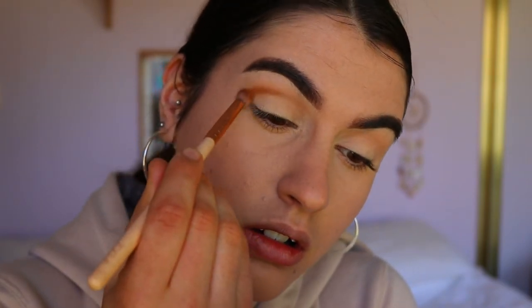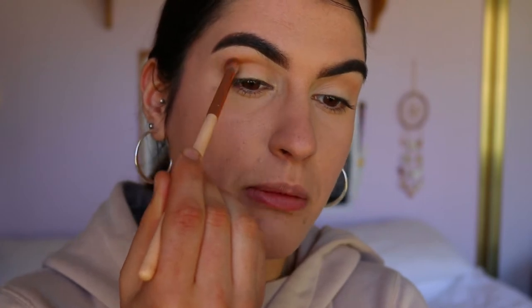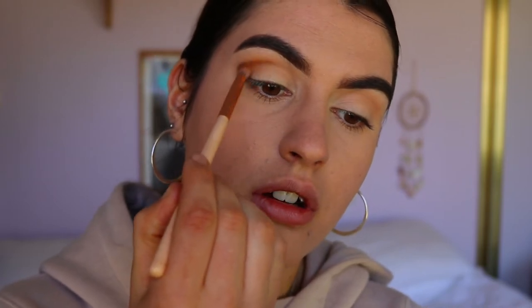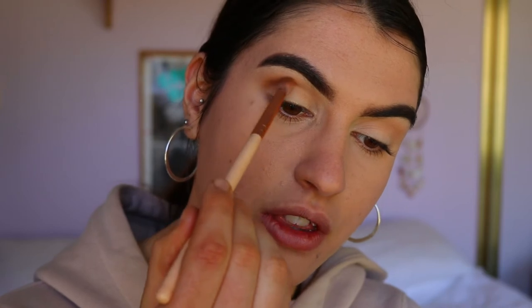I'm deepening the crease a little more with my Zoeva petite crease brush and the shade Pukey, keeping it focused in the outer crease area for a cat-eye cut crease effect. I like to change the angle I look at my mirror — looking straight on to bring the blend up toward the brow, or looking down with the mirror angled down to really tuck the brush into the crease.